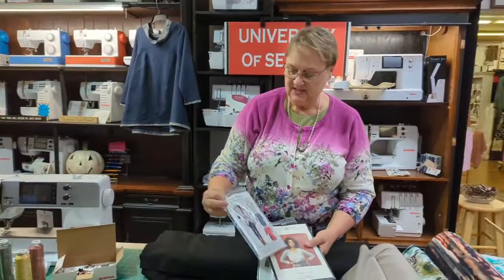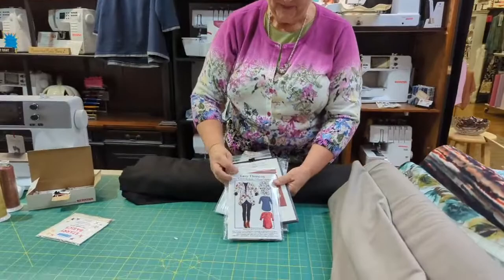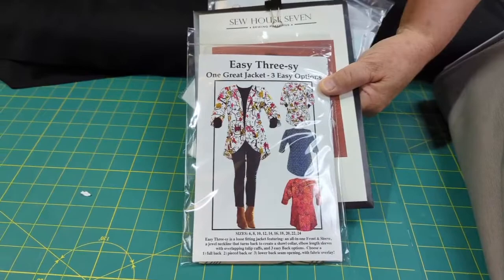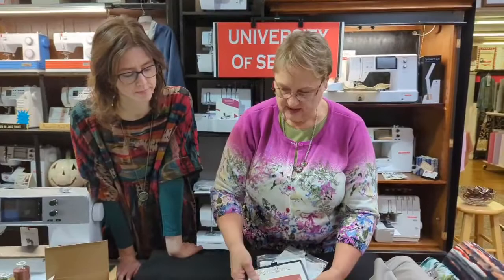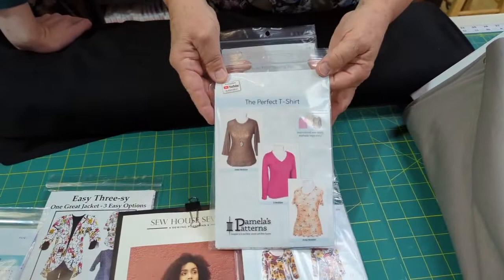This one is called the Easy 3Z — it's got three different jacket patterns. I really need to do that one! It's got a fun back, and you can make it straight. We don't have a sample in the shop — we should. This was made from Indee. You can use it with knit, rayons, wools, anything. There's also the peplum — the 'Pleated Back Flowy Tee' — really cute if you're into peplum shirts.